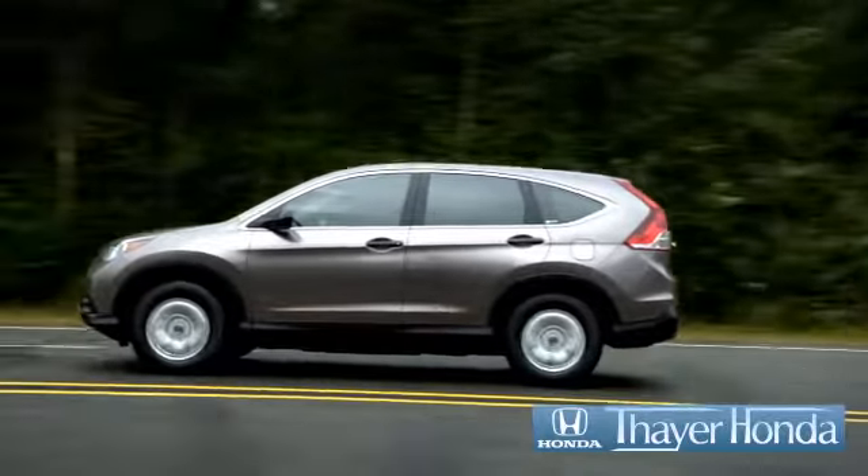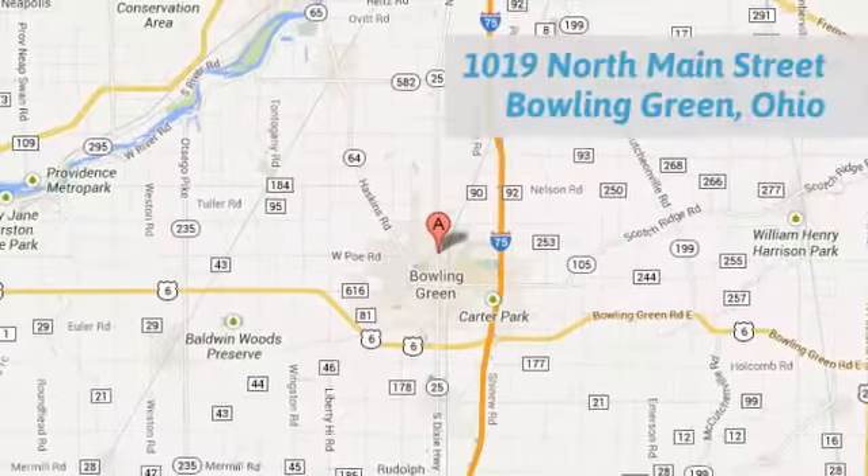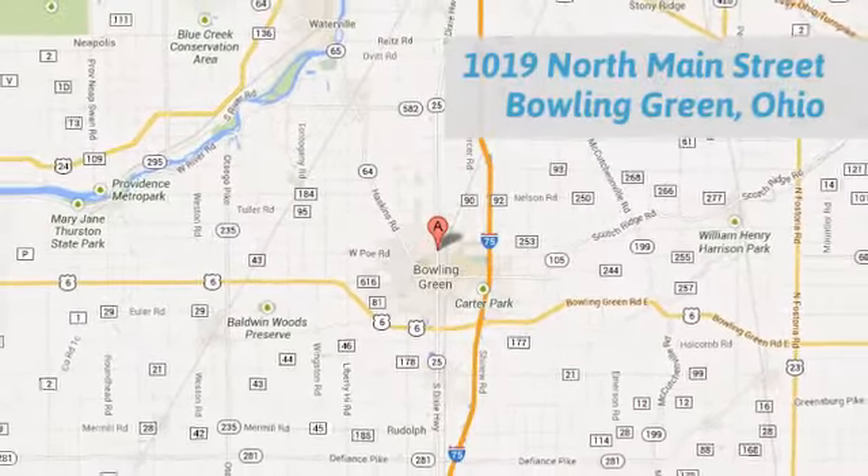Bayer Honda is happy to pass the savings and quality on to our customers. Call, click, or stop in today. We are conveniently located at 1019 North Main Street in Bowling Green, Ohio.